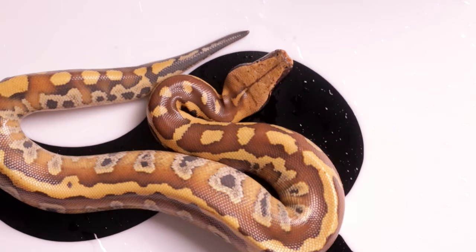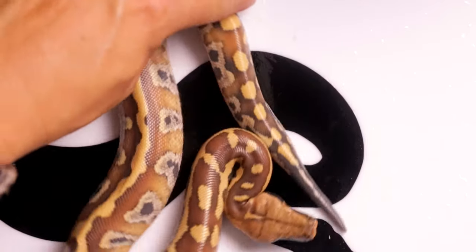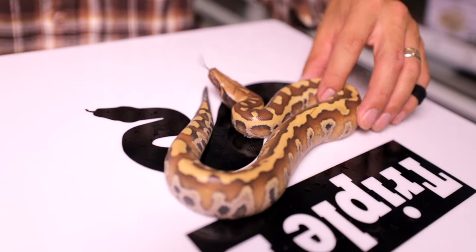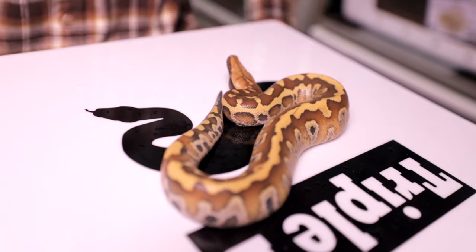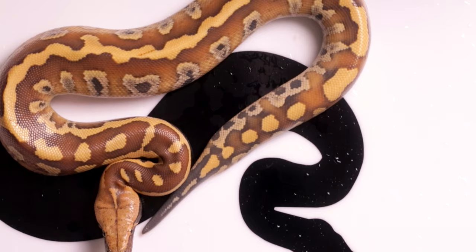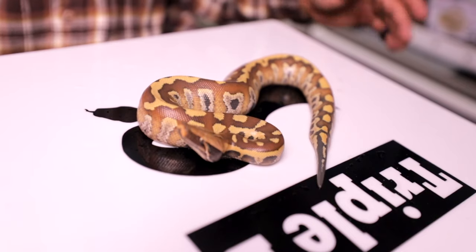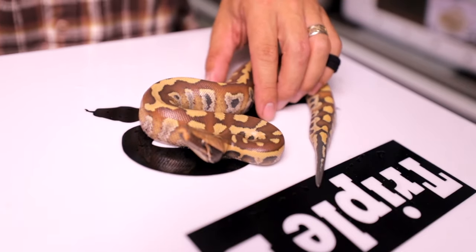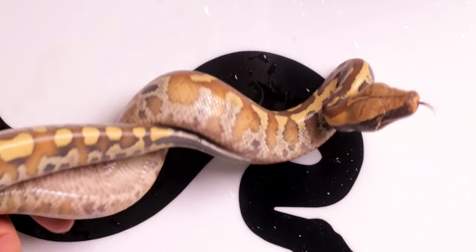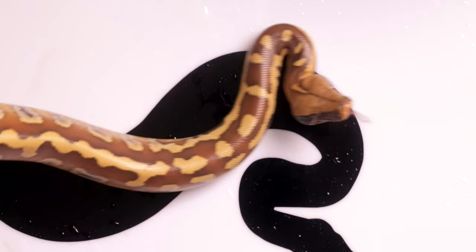There we go — the first female, female normal. There she is, looking special, looking chunky. Are you in for the rotation, sweetheart? She's like, leave me alone, you're stressing me out. I'm sorry — I just wanted to show you off for all the folks at home. Female number one. We haven't been showing you guys the bellies too much — want to see a belly? There's some belly for you. Quick belly shot.